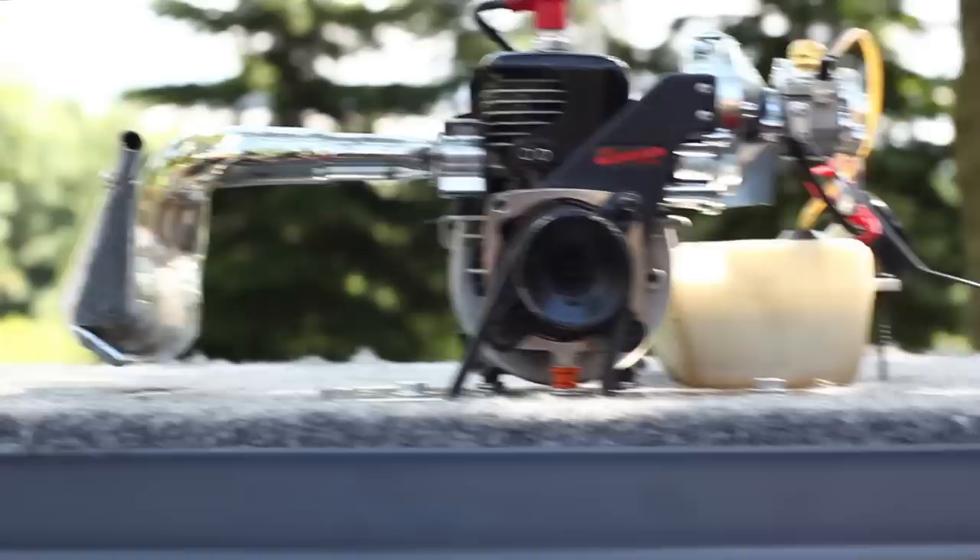This is our inertia dyno that we use to test all of our products. It calculates horsepower based on the weight of the flywheel on the dyno.